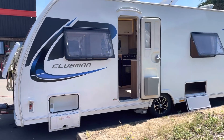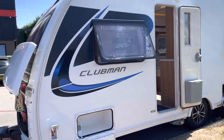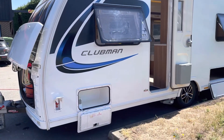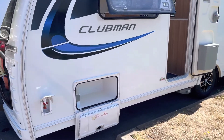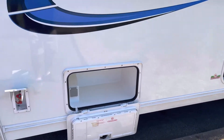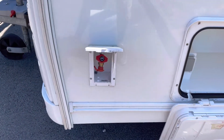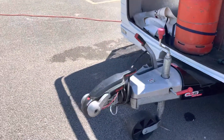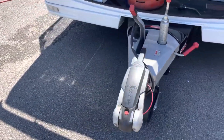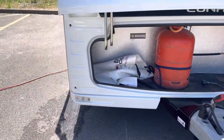Hello and welcome to the video of this Luna Clubman SB 2018 with full service history. There's a small locker with 240 power, barbecue hookup, gas locker, and winch cover.